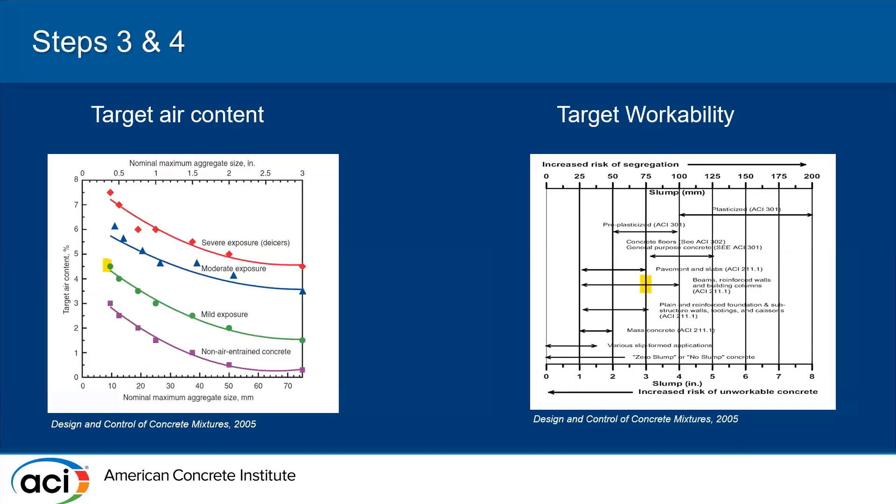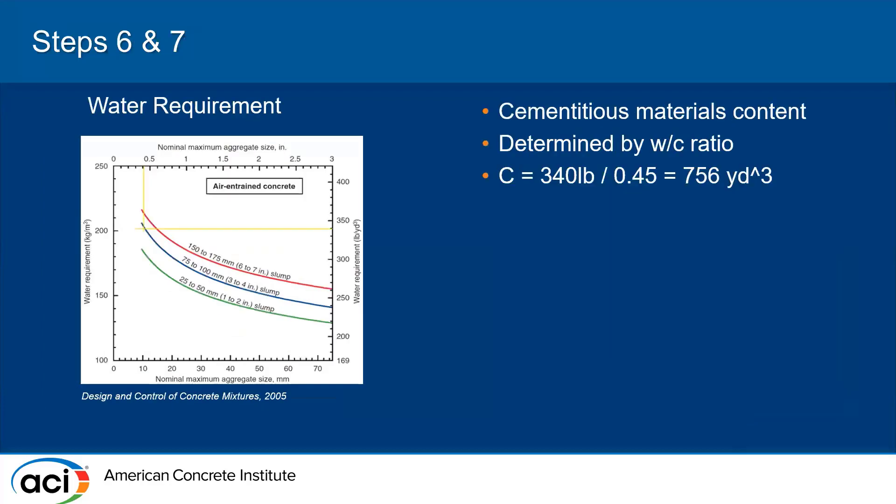Using our nominal maximum aggregate size from the reports provided by Quikrete, we were able to find our target air content. We decided on a slump of one to four inches for workability, which is typically used for beams and reinforced walls — and since this is a CMU block used on walls, we decided that was appropriate. For the water requirement, we used the maximum aggregate size and our slump to find the required water content using the table from Design and Control of Concrete Mixtures. We then used the water-to-cement ratio to find how much cement is needed in the mixture.